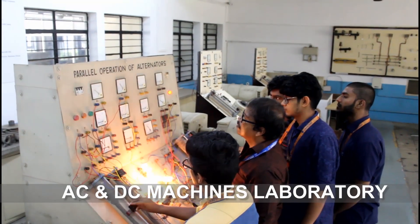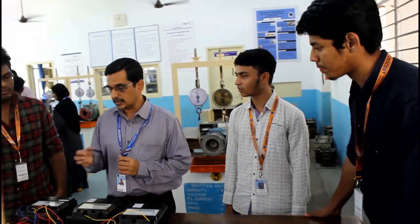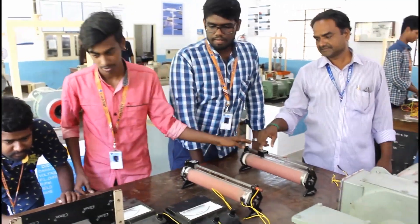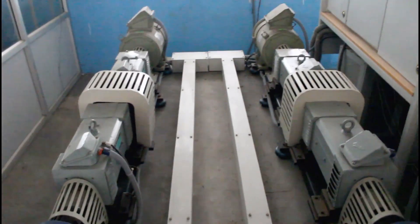AC-DC Machines Laboratory, with state-of-the-art infrastructure equipped with sophisticated instruments including industry-grade alternators and motors. Advanced machine-testing and computation with Rockwell Automation.